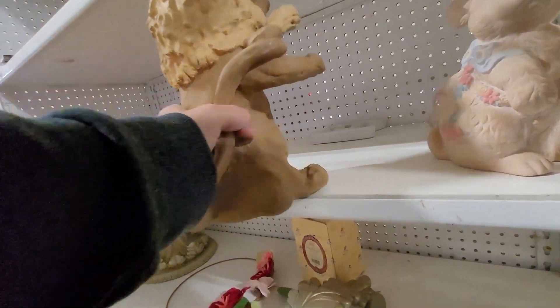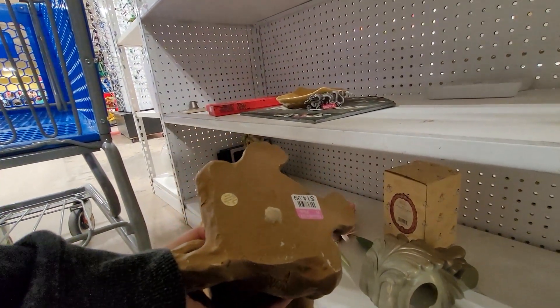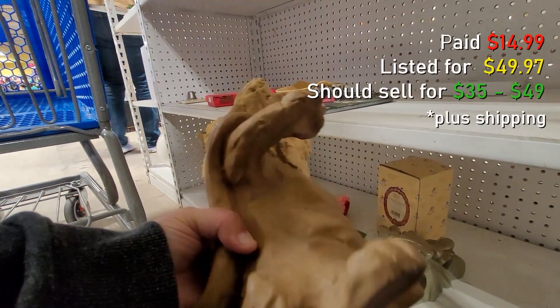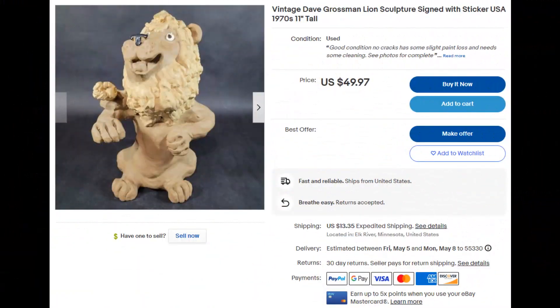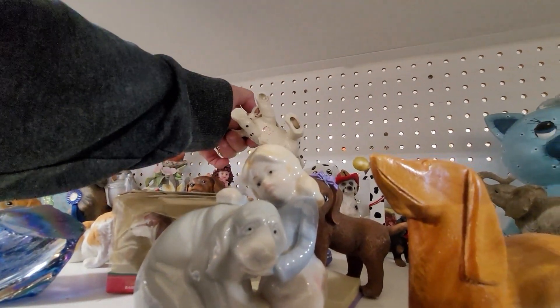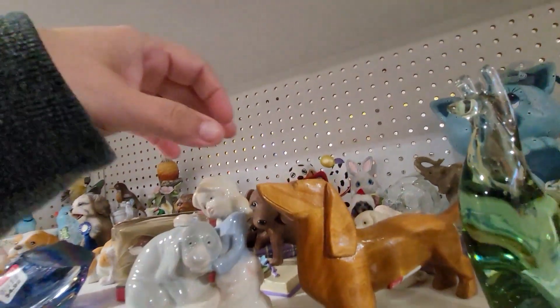This is a vintage 1970s Dave Grossman lion figurine or statue. I probably could have left this behind — I was debating it for quite a while. At $14.99 it was probably not the greatest buy, but I can still make a little bit of profit. They also had a lot of cute dog figurines or knickknacks.